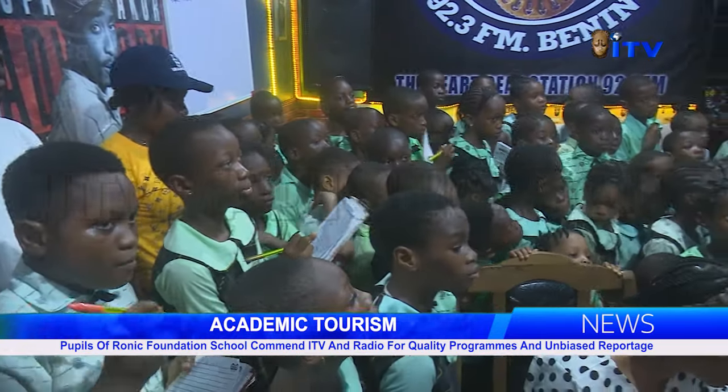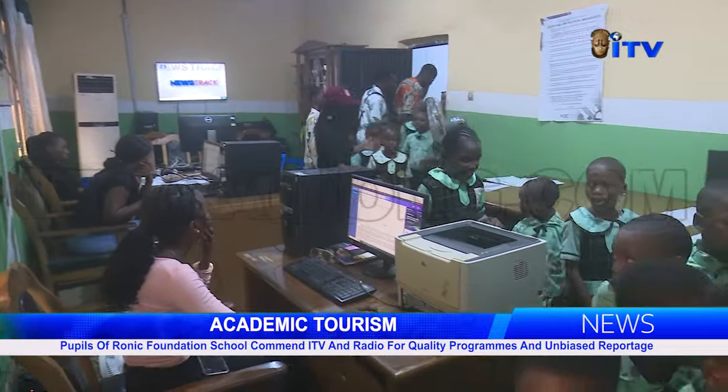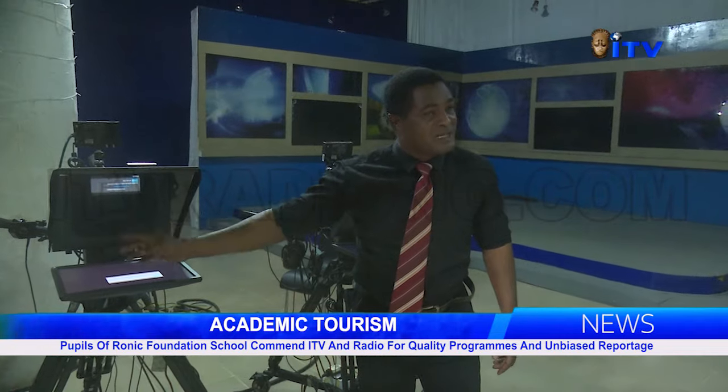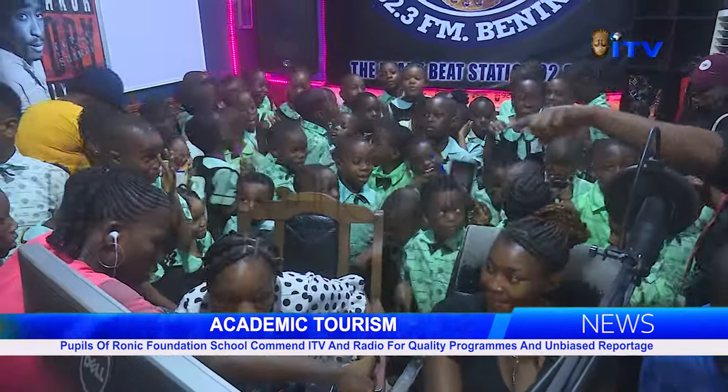The pupils and their teachers said their knowledge of broadcasting and the various stages of news production has been enhanced. They thanked the management of ITV and radio for the opportunity.